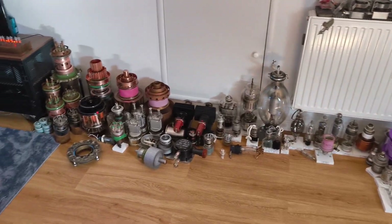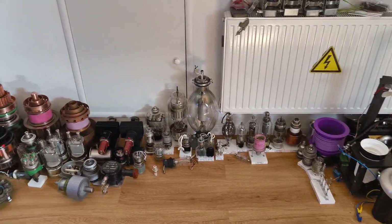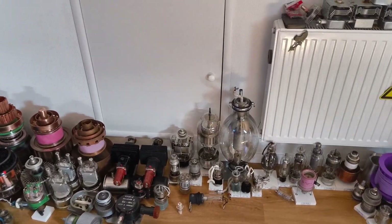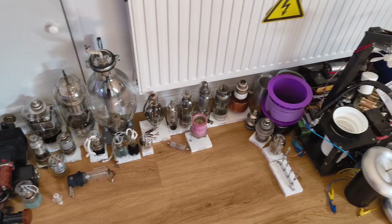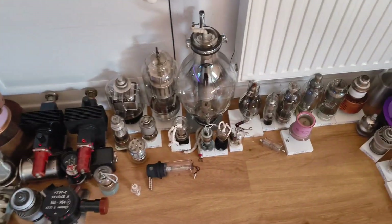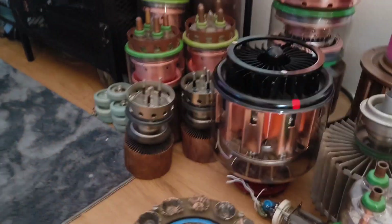Hey guys, welcome back to my channel. In this video we'll talk about my vacuum tube collection again, because in the last few months it was growing and growing. I got a good source of vacuum tubes, so now I'm building up a big Russian tube collection.